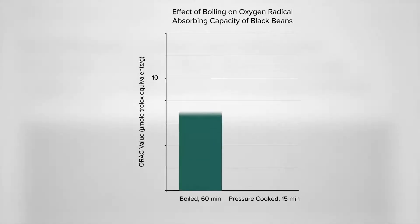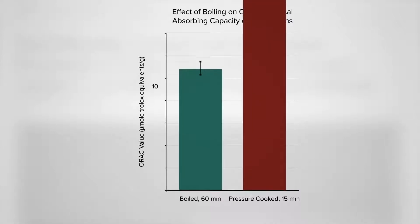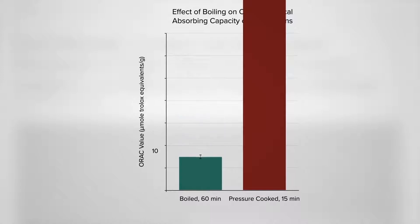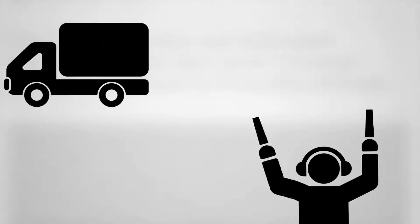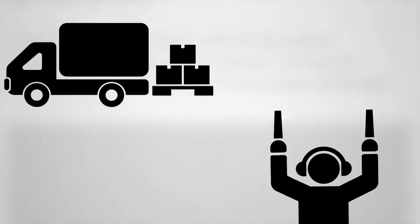Here's the antioxidant content of pre-soaked black beans boiled for an hour normally. Compare that to pressure cooking for 15 minutes — even more! In fact, six times more! Here I was pressure cooking just because I liked the texture better. The canned ones can be a bit mushy, and I was spending lots of money on cases of canned beans, whereas dried beans are just so dirt cheap.